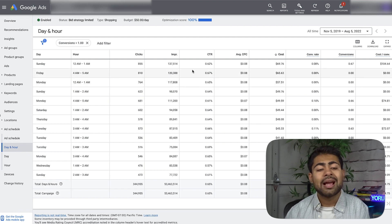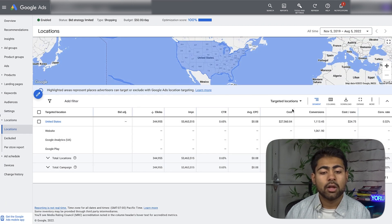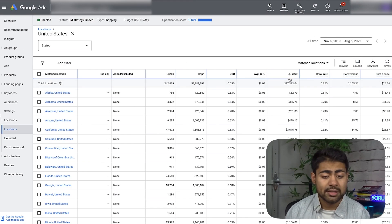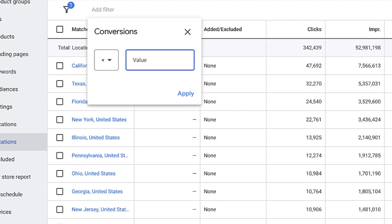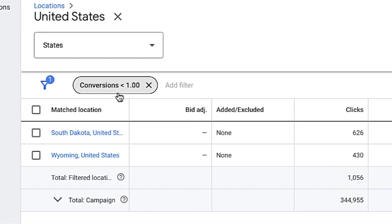The final newer scaling method is scaling by location — again, this information is only available via standard shopping campaigns. Go to Locations, click on the United States or your chosen country, then narrow by states. Do the same as before: look at which states spent the most money and got conversions. California, Texas, Florida, and New York are all spending money. But if we add the same filter — conversions less than one — we can see that in this three-year period, South Dakota and Wyoming got zero sales.